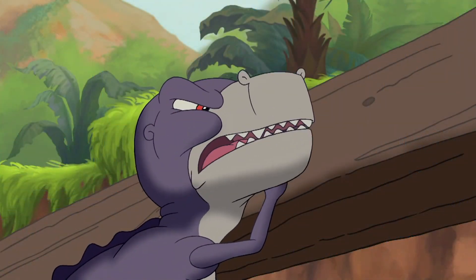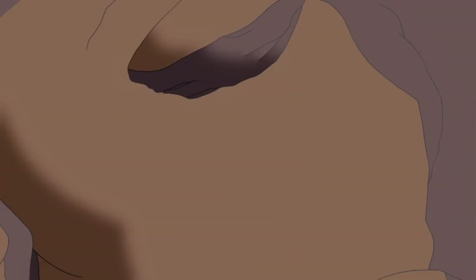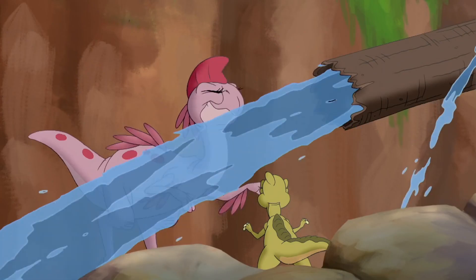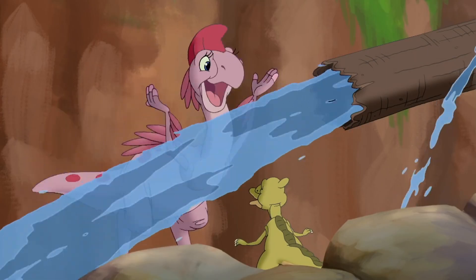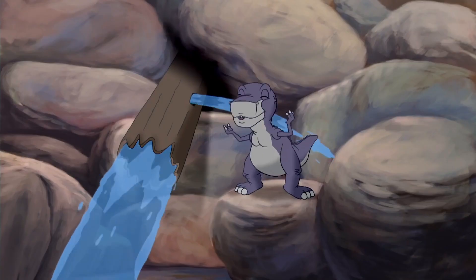Come on! Chopper, you did it! It's working, it's working! Woohoo!